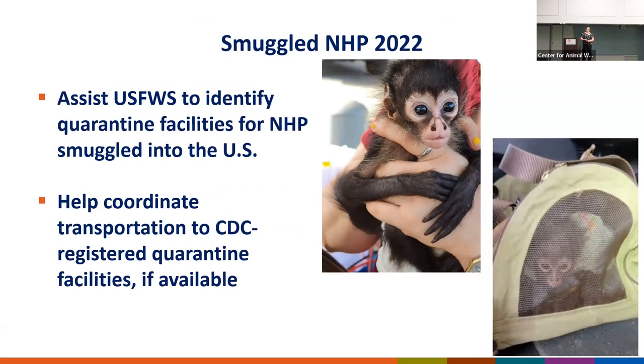I want to talk a little bit about the issues we're having with smuggled monkeys at the U.S.-Mexico border. This is a nice example demonstrating the partnership between Customs and Border Protection, Border Patrol, Fish and Wildlife, USDA, and CDC. CDC will assist Fish and Wildlife when these smuggled or trafficked animals are brought across the border — all NHPs that come into the country need to go into a CDC-approved quarantine, and that includes smuggled and trafficked NHPs, requiring a minimum 31-day quarantine. We work with Fish and Wildlife to identify CDC-approved quarantine facilities and help with transport of those animals.